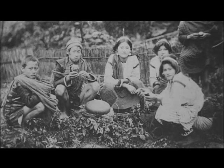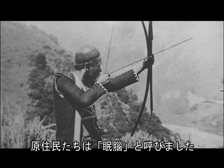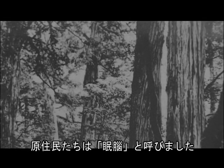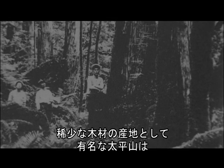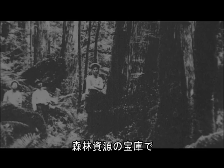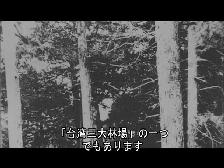太平山は昔、ギランのタイナ族が狩りをして生活していた地区です。ここ一帯の森林、鬱草と茂る林木を原住民たちは民直と呼びました。日本人の台湾統治時代、台湾檜や紅檜などを生産し、希少な木材の産地として有名な太平山は森林資源の宝庫で、台湾三大林場の一つでもあります。